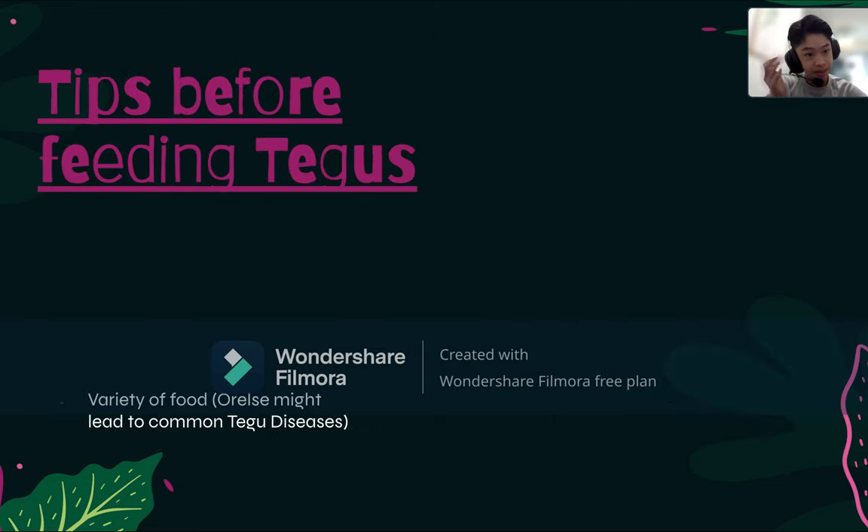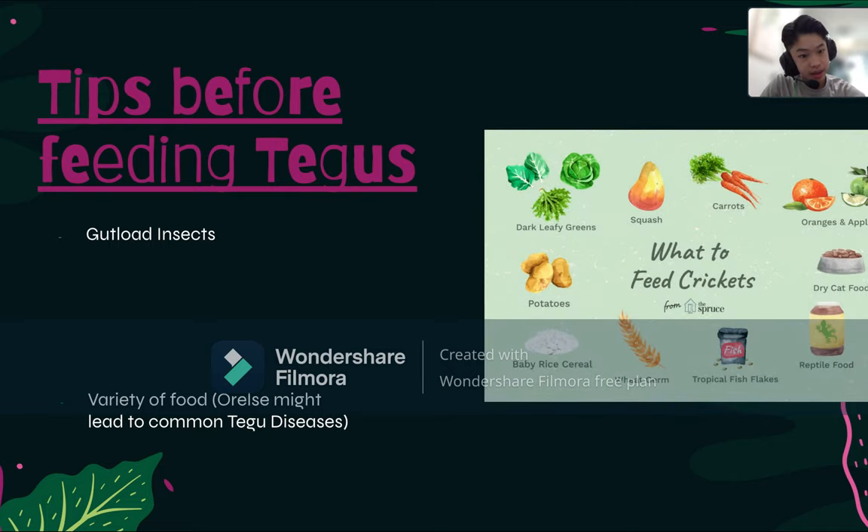Let's move on to some tips before feeding your Tegu. First, we recommend having a variety of food, otherwise it could lead to some common Tegu lizard diseases. Second, gut load your insects before feeding them to your Tegu lizard — gut loading means you stuff those insects with nutritious foods like greens, carrots, and apples so that when your Tegu eats them, it gets those good nutrients. You can gut load crickets with leafy greens, carrots, oranges, and apples.